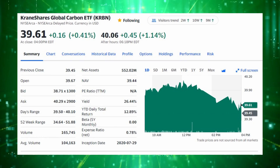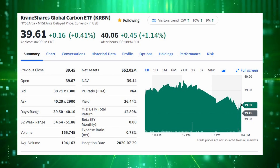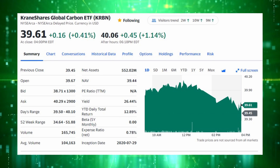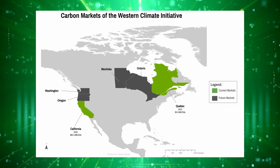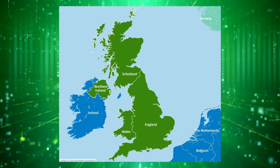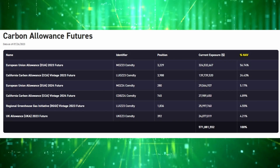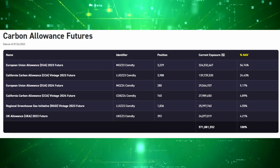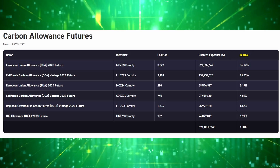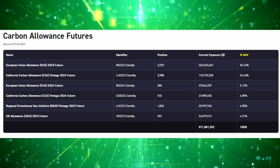The first and largest of the possible ETF options is the CraneShares Global Carbon ETF with the ticker KRBN. This ETF offers exposure to carbon allowances from the European Union, California, the Regional Greenhouse Gas Initiative, and the United Kingdom. This ETF has the most diversification of everything on this list, with around 60% of the funds in European Union allowances, 30% in California's allowances, and 5% each in both RGGI and UK allowances.